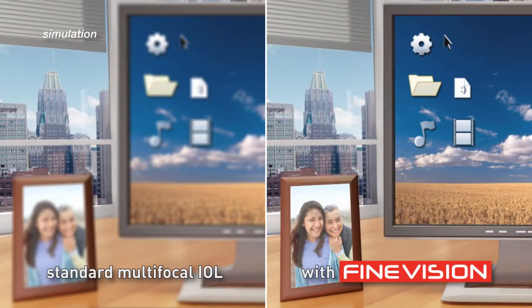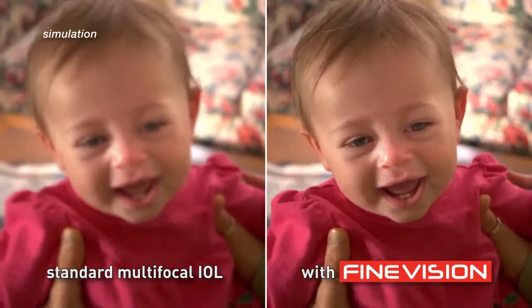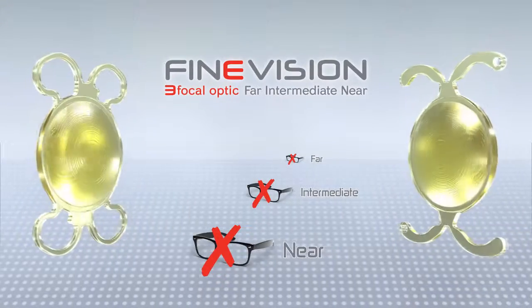So whether you're at work, at home, or spending time with your family, you'll experience better vision at all distances, with the best chance at becoming independent from glasses. Talk to your doctor to determine which treatment option is right for you.